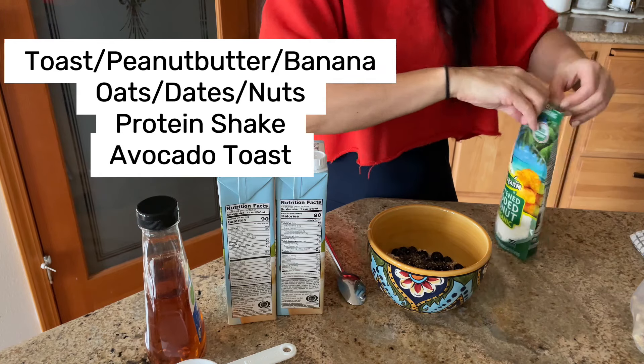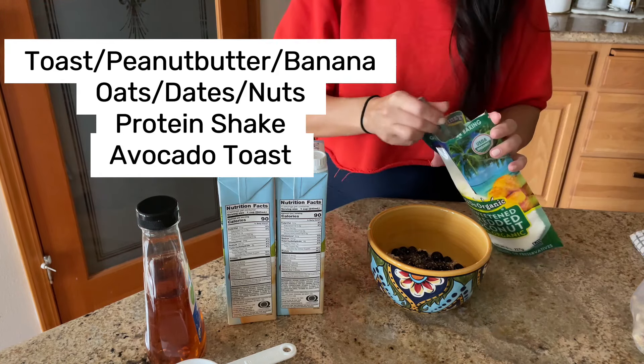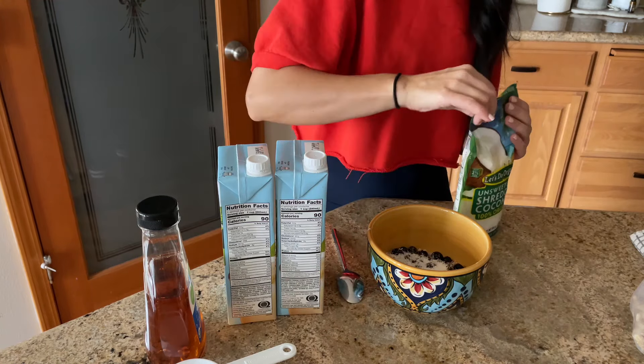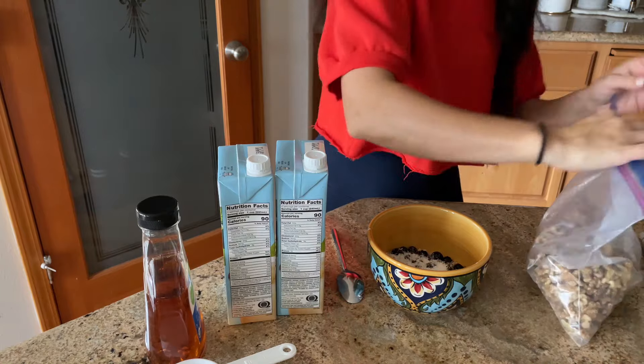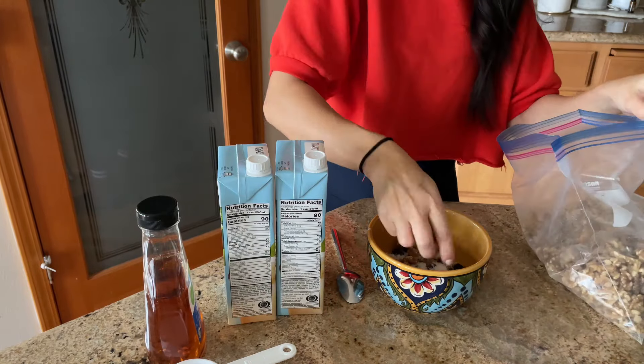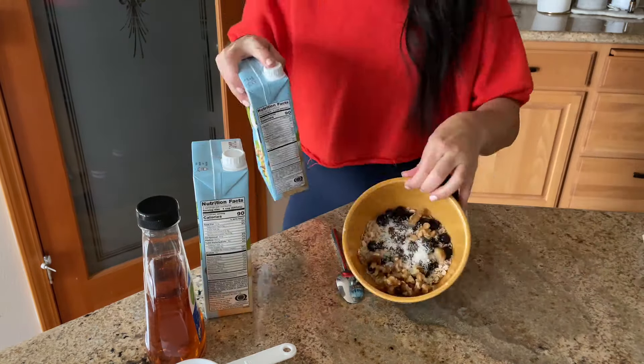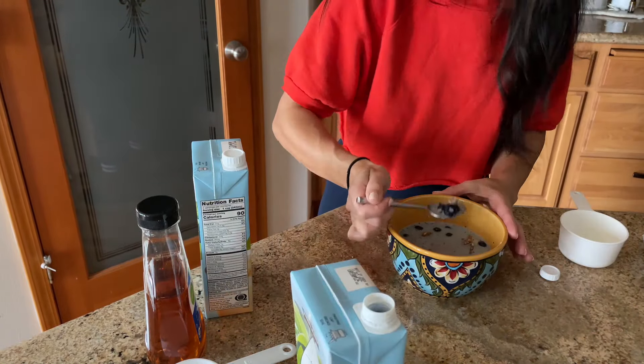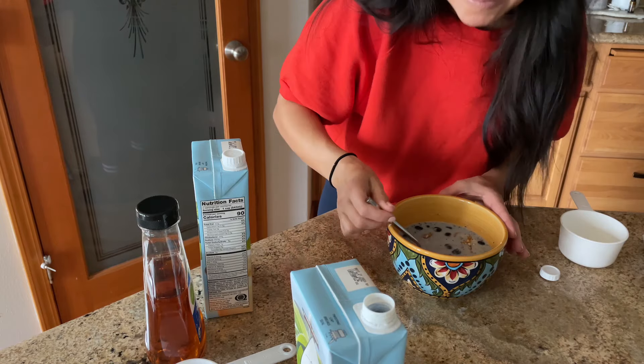This meal kind of varies depending on my mood. Other options I do: toast with peanut butter and banana, oats with dates and nuts instead of blueberries, a protein shake with some greens, or an avocado toast with whatever I want on top — like tomato or sprouts.